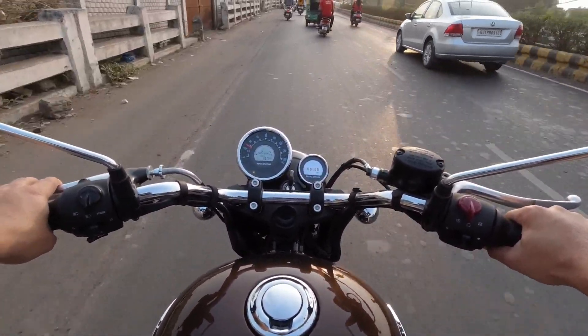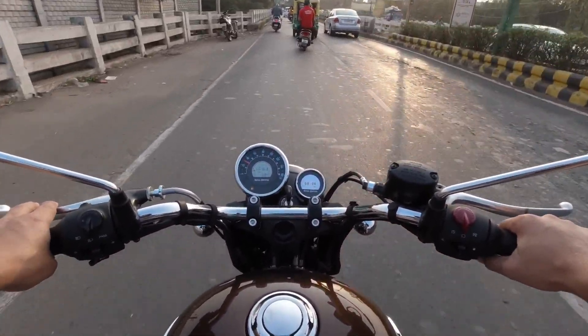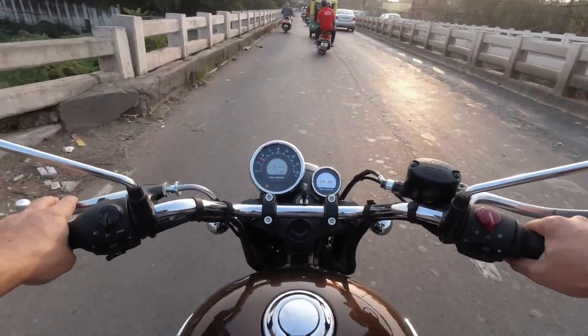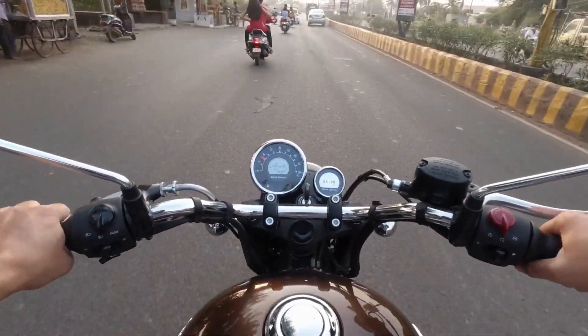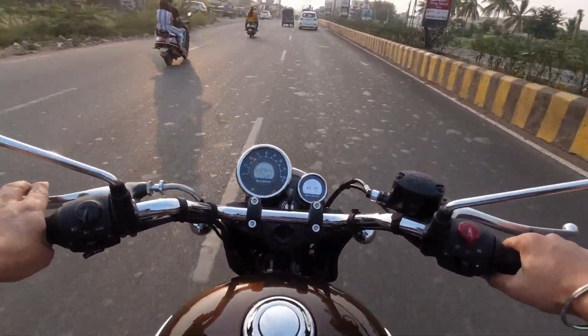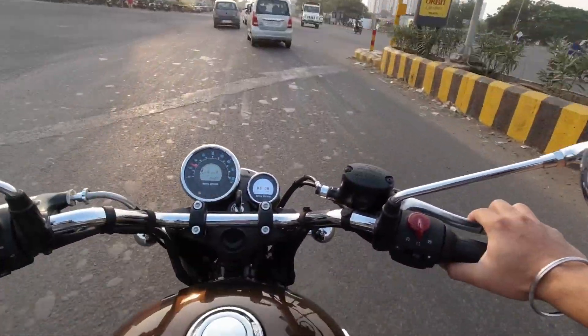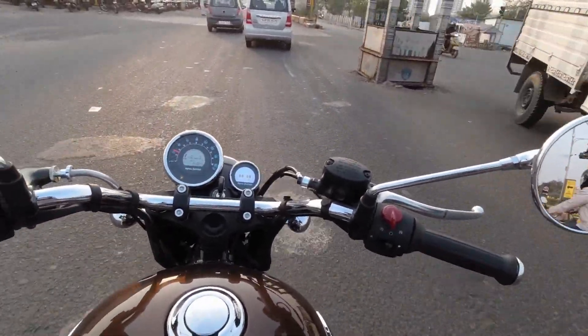The model I have with me is the Supernova model of the Meteor 350, which is the top-end model of this motorcycle. Today I came to Dev Motors showroom, as I mentioned earlier, and they provided me this vehicle for the test ride. My initial thought on braking — it is quite responsive.